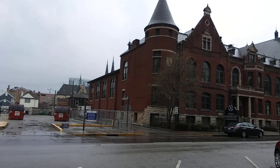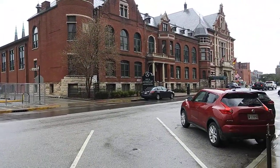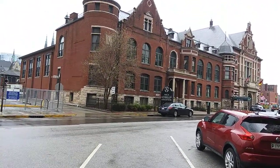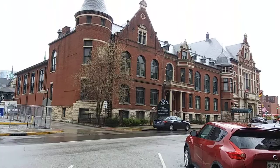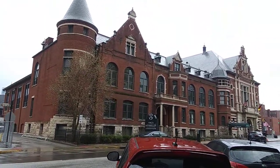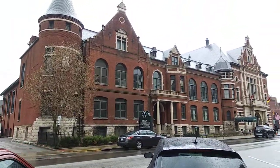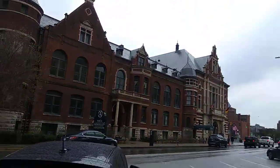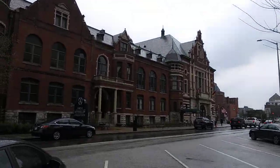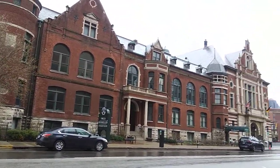Good afternoon everybody. I thought I'd show you the exterior of the Ratskeller today — I've heard both pronunciations. I think I first heard it as Ratskeller, so that's how I tend to pronounce it. That's R-A-T-H-S-K-E-L-L-E-R. As you can see, it's a grand building — takes up the block.